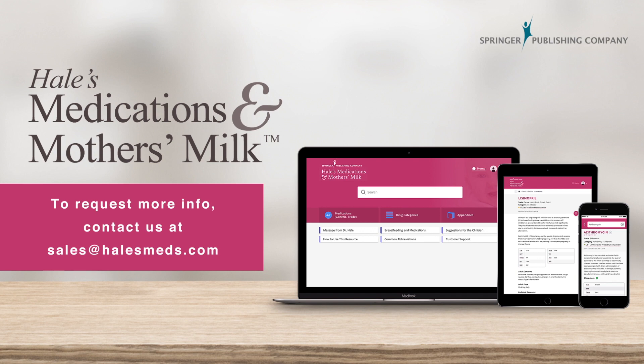facilitate patient-provider decision-making, and ensure consistency and quality of care, don't wait. Contact us today and get started with Hale's.